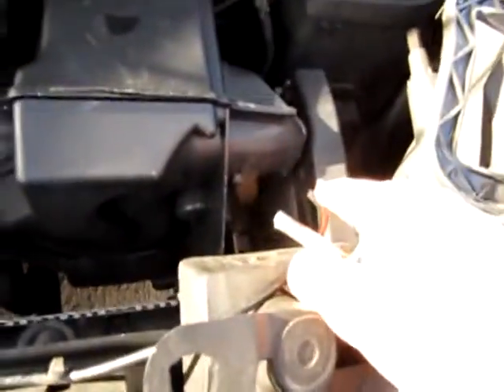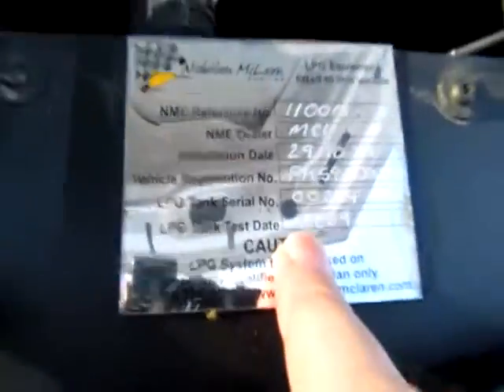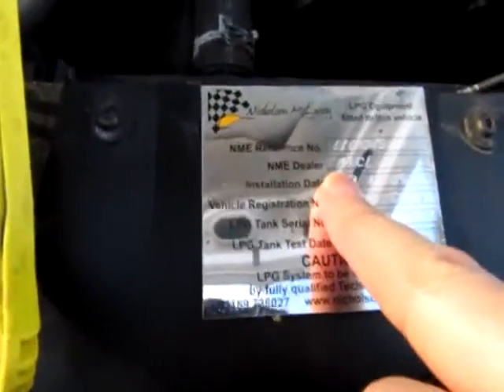Under the bonnet of the Berlingo, we've got the Nicholson McLaren ECU here — it's all very neatly fitted. In fact the system was actually designed for this van, so you can't really see any LPG parts, but there is a plate here denoting it's had LPG fitted by the Citroen approved system. This van is very clean, it's HPI clear, and runs without fault.